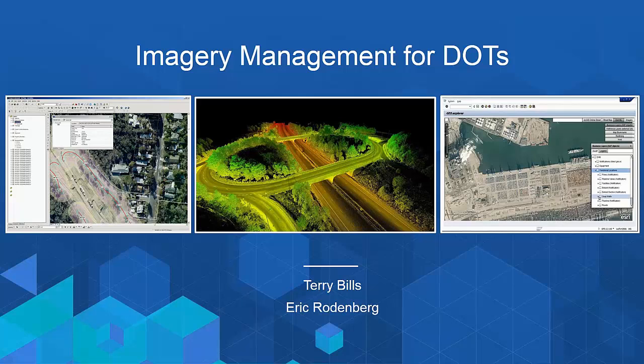We're recording this webinar and while everyone will be on mute, there will be time for questions and answers at the end. You can type your questions into the question box and we'll try to answer as many as time allows. The demos and slides from today's webinar will be available on the GeoNet group, Departments of Transportation, and we'll give you the link at the end of the webinar.